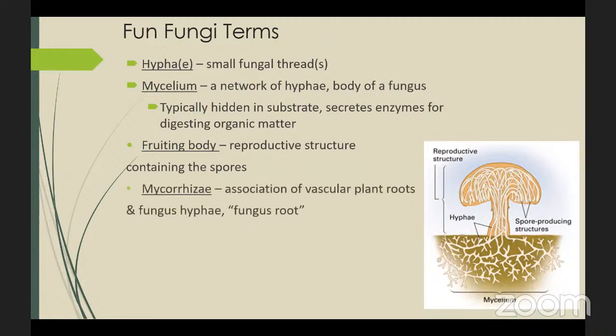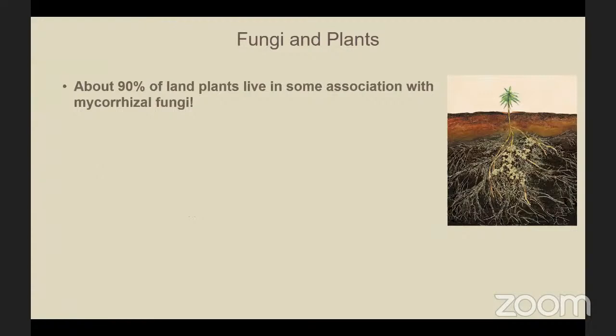Mycorrhizae is the association of vascular plant roots connecting with this mycelium underground. Together they form a bridge known as mycorrhizae, which literally means 'fungus root' — myco being the prefix for fungi and rhizae the prefix for root. There are three main types of fungi: parasitic, saprophytic, and mycorrhizal. It turns out that about 90 percent of plants live in some association with mycorrhizal fungi.